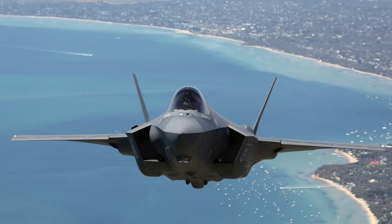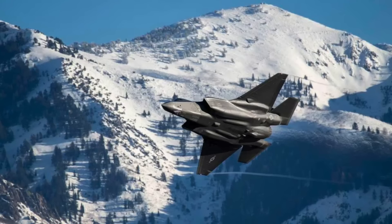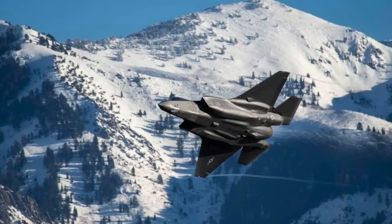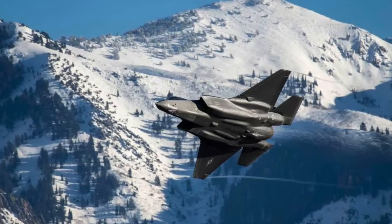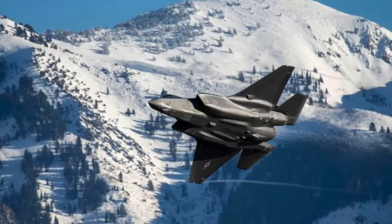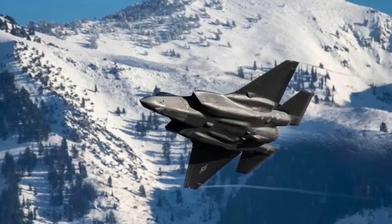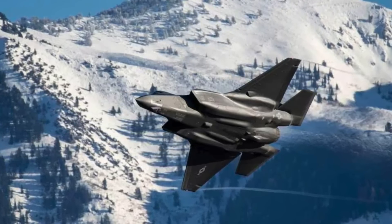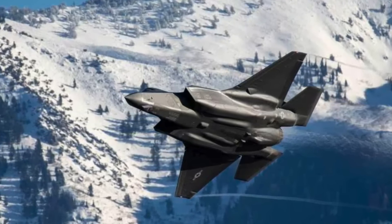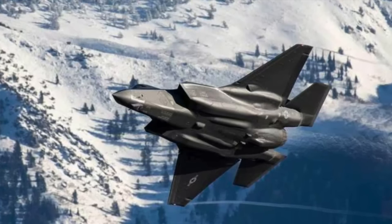The F-35's thermal profile management makes it difficult for infrared homing missiles to target it. While the F-35 can carry weapons on external pylons under its wings, carrying missiles internally preserves its stealthy profile. The JSM can be integrated inside the F-35A and F-35C, but not the F-35B, which has a smaller weapons bay. Kongsberg has also carried out fit checks demonstrating the ability of the F-16 Viper, F/A-18E/F Super Hornet, F-15E Strike Eagle, and all three F-35 variants to carry JSMs externally.